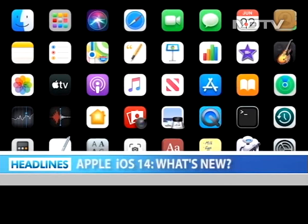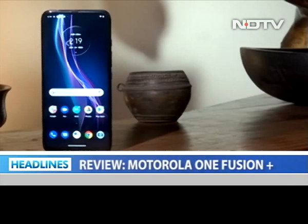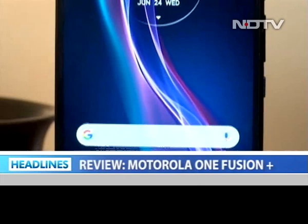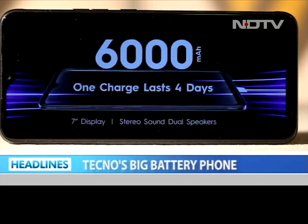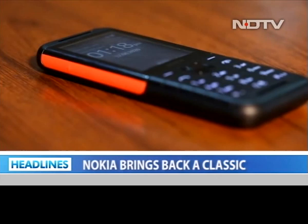At Apple's Worldwide Developers Conference, the company announced upgrades for its entire ecosystem. We tell you all the additions you'll get with the new iOS 14 coming this fall. Motorola brings the One Fusion Plus to the mid segment with quad camera setup and clean UI — can it take on the competition? Techno delivers a large screen phone with 6,000 mAh battery. And Nokia brings back the classic 5310 with a focus on music to lure feature phone buyers. Let's get started.